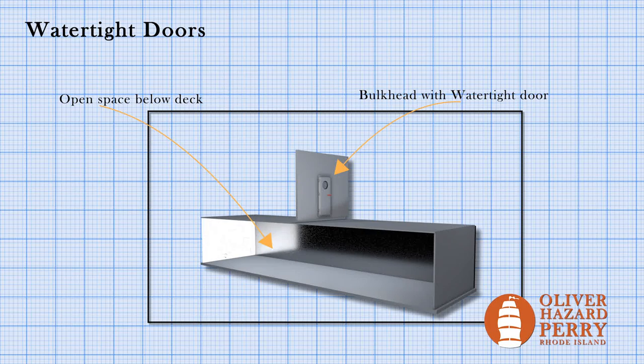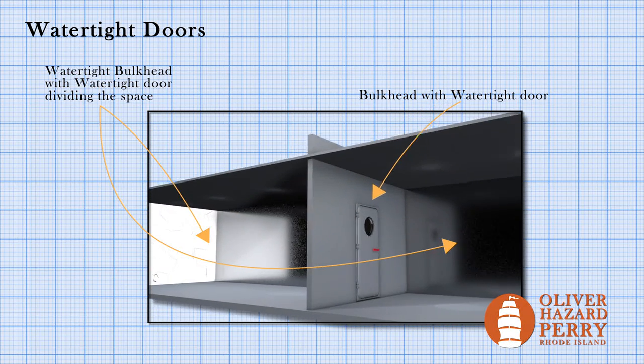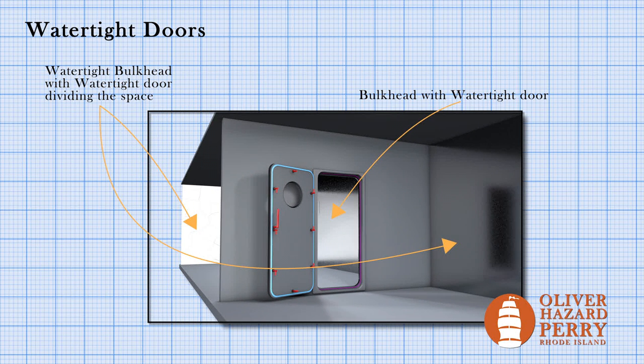How does a watertight door work? Well, this brings us to a lot of interesting questions. First, why do watertight doors exist? They exist to keep separate watertight compartments secure, but they provide access to those watertight compartments for maintenance, for storage, and for general access.